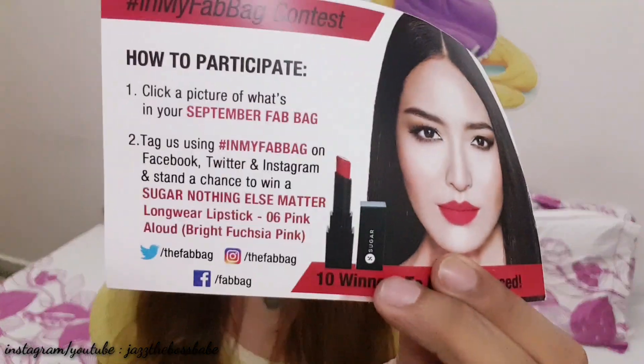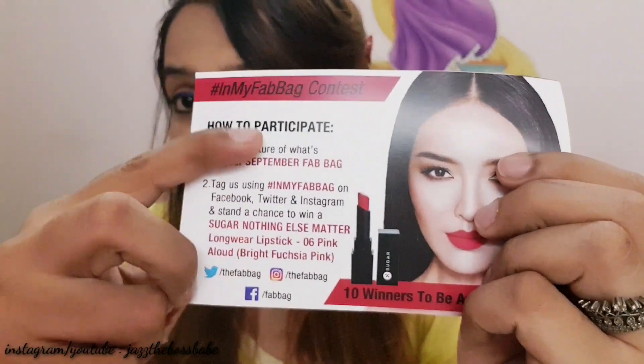By the way, these Smudge Me Not lipsticks retail for rupees 999, so you already know why I'm so happy with this Fab Bag. You also get two postcards — in one card they list everything you will get in your bag, and in the other you have a chance to participate by posting a picture and tagging them with a hashtag, maybe winning something additional. You can do this on Facebook, Twitter, Instagram — anywhere for a chance to win.